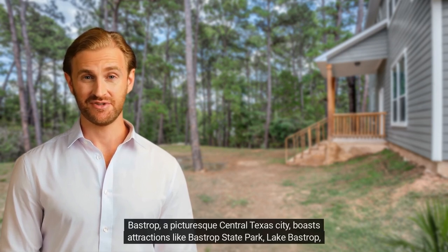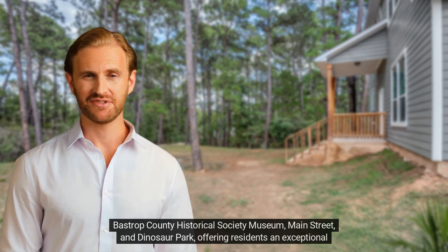Bastrop, a picturesque central Texas city, boasts attractions like Bastrop State Park, Lake Bastrop, Bastrop County Historical Society Museum, Main Street, and Dinosaur Park.